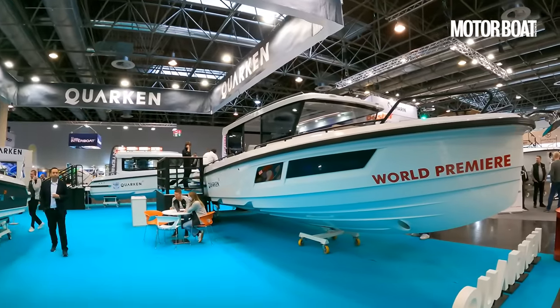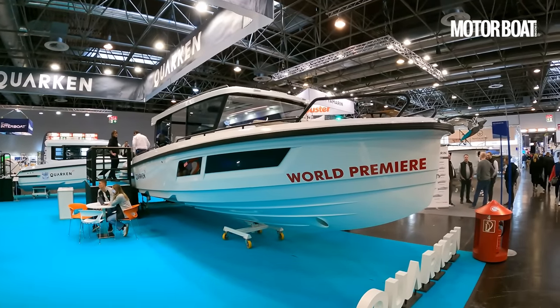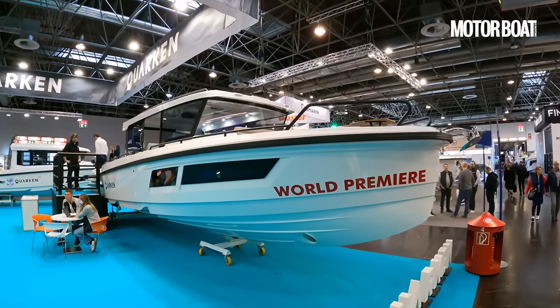Finish builder Quarkin has had a spectacular start to life with its award-winning debut model, the 27. But here at the Dusseldorf Boat Show, the new 35 cabin looks even more impressive.